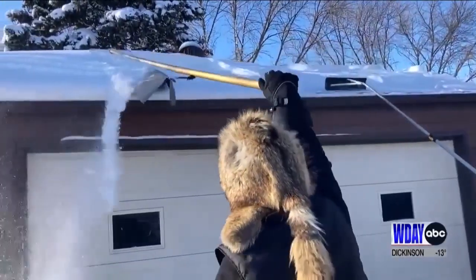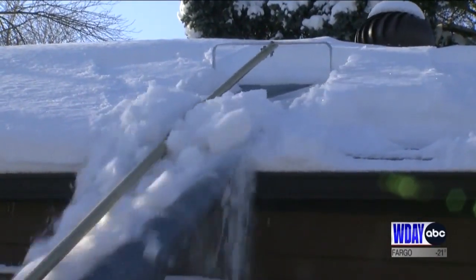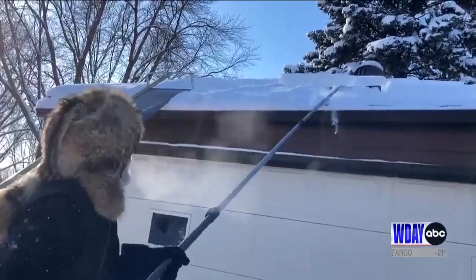He says keep your attic close to the same temperature as the outside by keeping vents clear and those whirlybirds turning. You don't have to clear the entire roof — at least use a roof rake to take care of the space about six to eight feet from the edge.